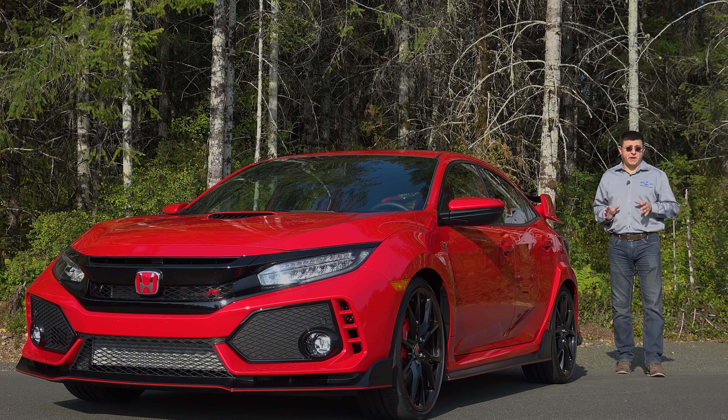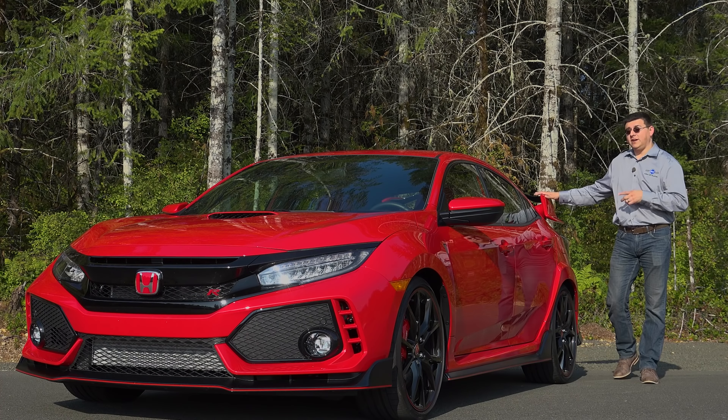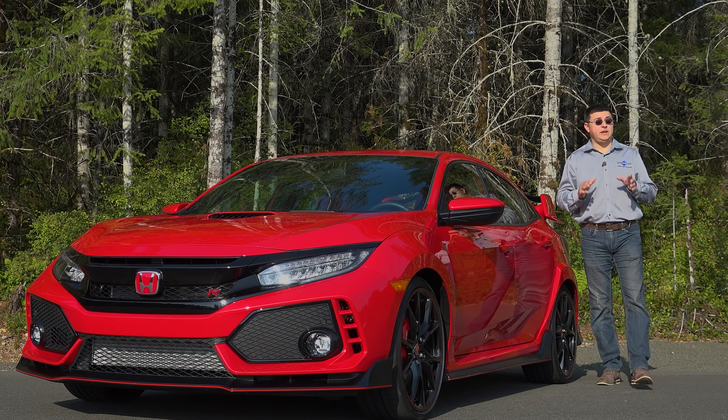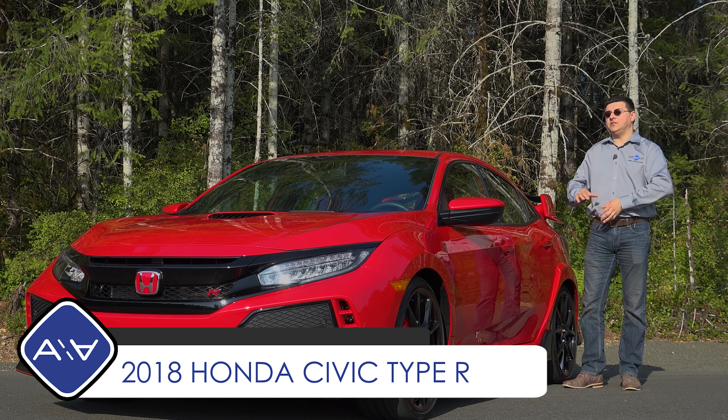Even though compact sedan and hatchback sales seem to be on the decline in the United States, Honda is showing their love for compact shoppers by bringing not one, not two, but three performance versions of the Civic to the United States. And this is the hottest version, the all-new Type R.